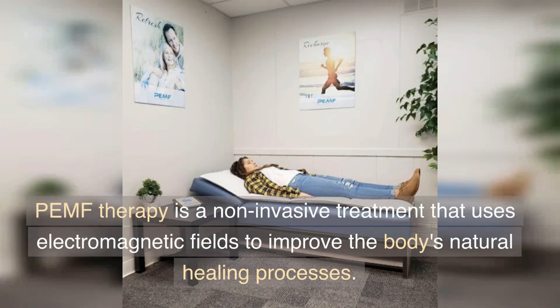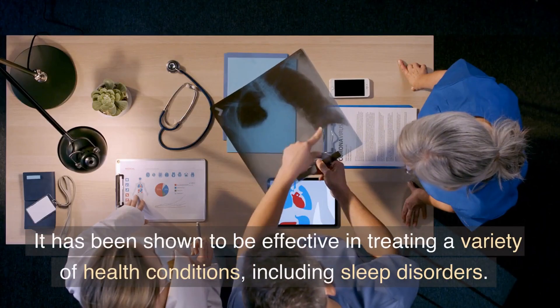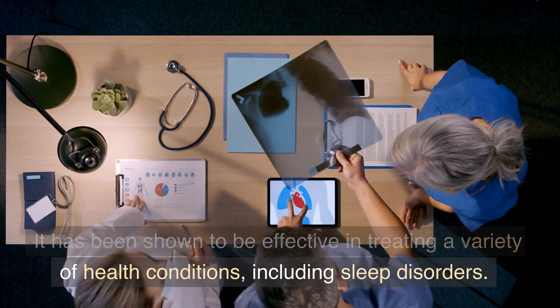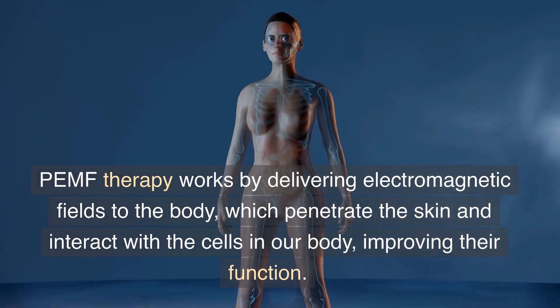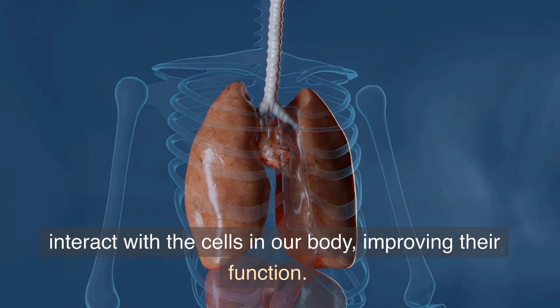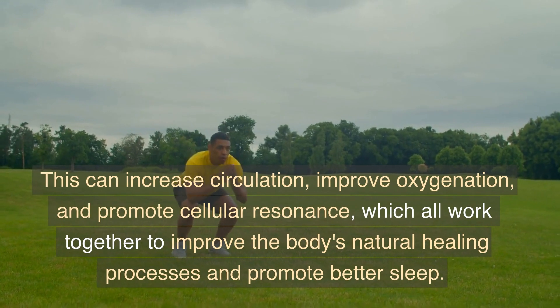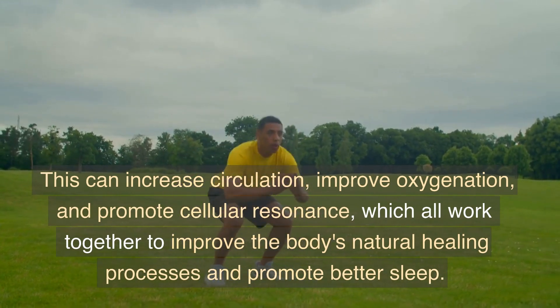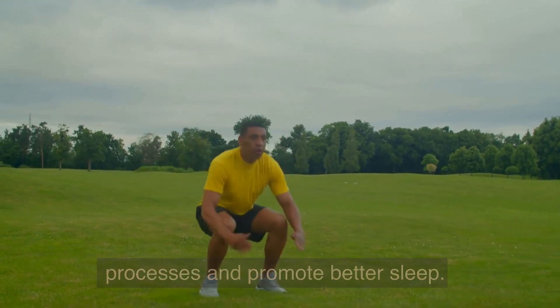PEMF therapy is a non-invasive treatment that uses electromagnetic fields to improve the body's natural healing processes. It has been shown to be effective in treating a variety of health conditions, including sleep disorders. PEMF therapy works by delivering electromagnetic fields to the body, which penetrate the skin and interact with the cells in our body, improving their function. This can increase circulation, improve oxygenation, and promote cellular resonance, all working together to improve the body's natural healing processes and promote better sleep.